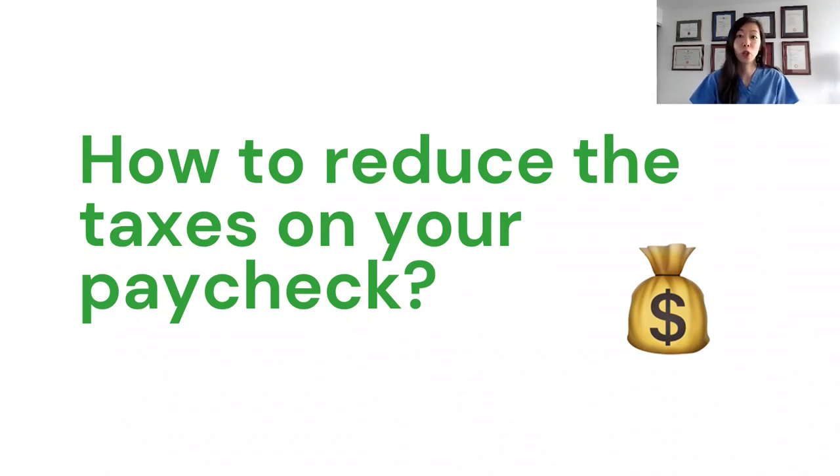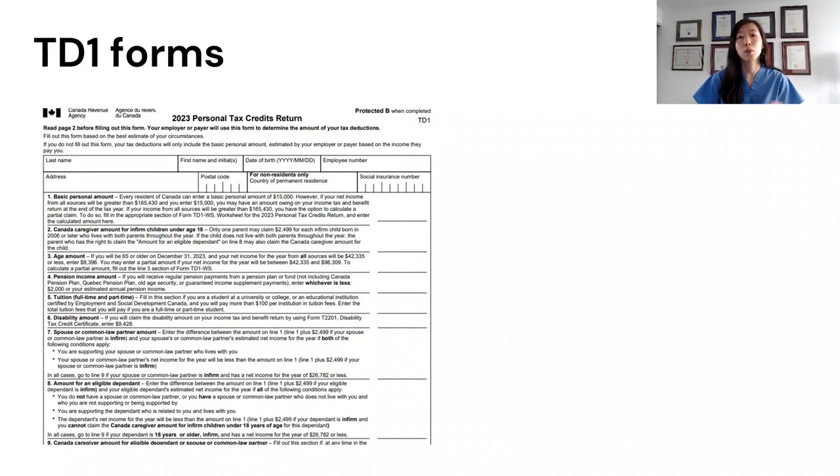Speaking of getting your tax credit sooner, if you're working and earning a paycheck, you can have your tuition tax credits applied directly to the tax you're paying with each paycheck. This way you'll be paying less tax per paycheck and taking more money home. When you start working after graduation, your employer will give you a TD-1 federal form and a TD-1-ON form if you're working in Ontario, as it may vary by province. These are called the personal tax credit return forms, which help your employer determine how much tax to withhold on your pay. There will be a line on the TD-1 where it allows you to put your tuition amount, but you do not put your total tuition tax credit amount on this line.